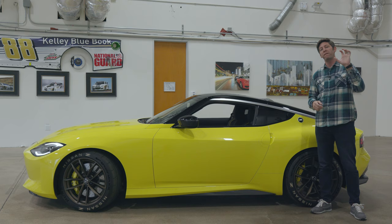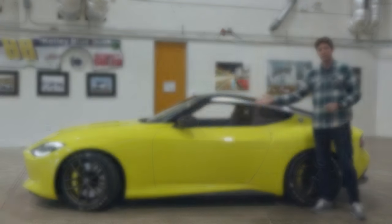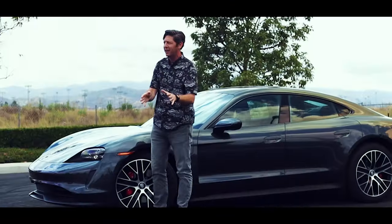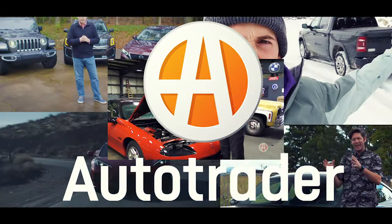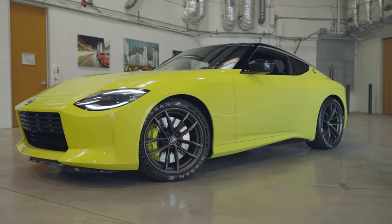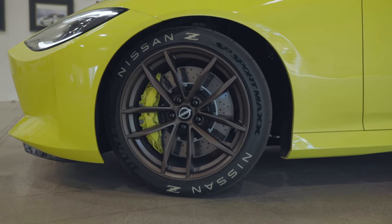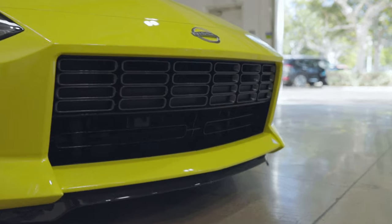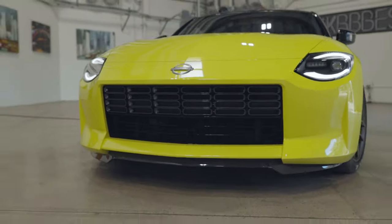This is our first look at a future Z. This is the Nissan Z Proto. This is our first look at the next step in the life of the Z car. The Nissan Z Proto shows us what to expect from the upcoming 400Z. There are some clear design nods to the past with strong future touches baked right into it.